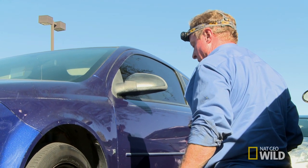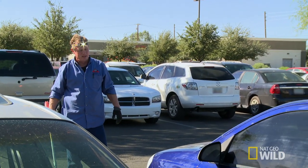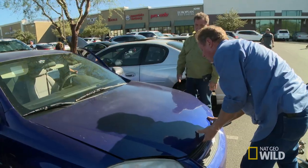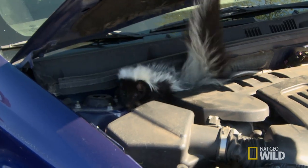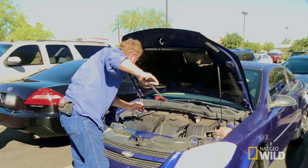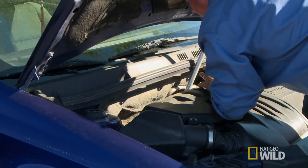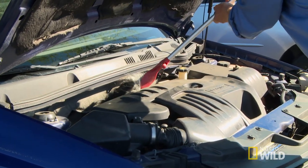The longer it takes to track down the car's owner, the higher the chance this skunk can get hurt. Well, Jeff worked a miracle — he found the owner of the other car very quickly. Just need to pop the hood. Right on top, just back up. He's probably going to spray. Ready, Jeff? Right here, right here — this skunk is spraying everywhere.